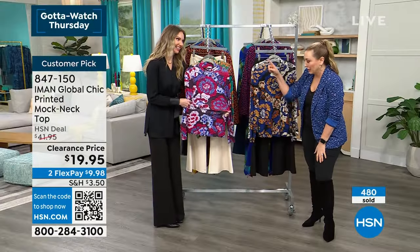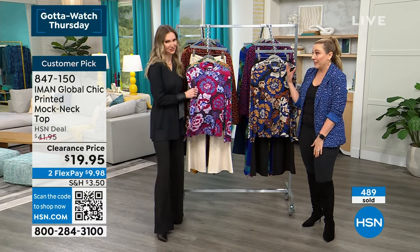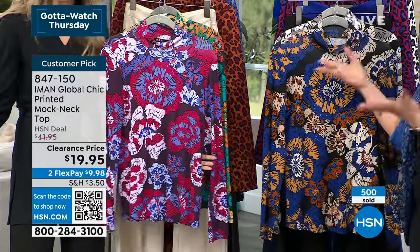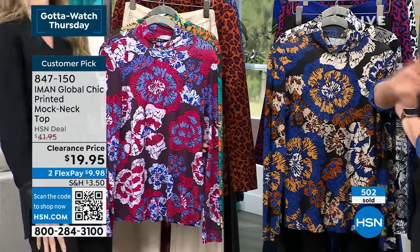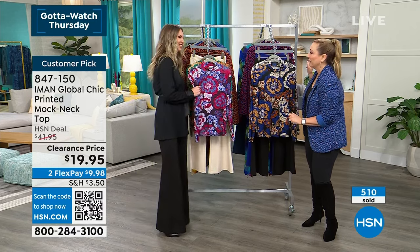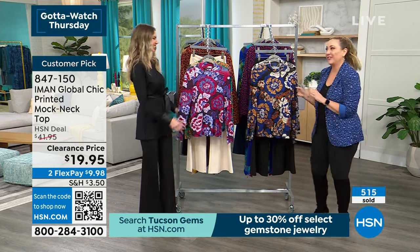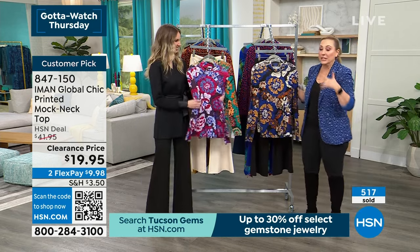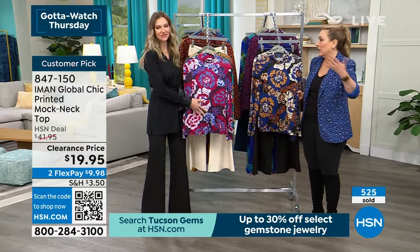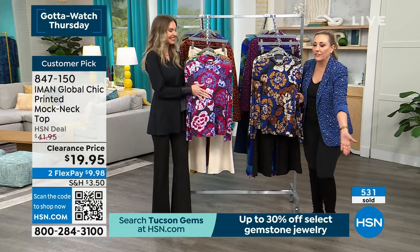I came to work and this hour was supposed to be something different. They must have texted you and you jumped into your beautiful outfit. You wake up every morning and do flawless makeup every single day and you're waiting around the corner for the phone. We didn't even advertise that we're doing a big Iman clearance hour — we didn't put it out on social media, we didn't do anything. And yet over 530 have been ordered.